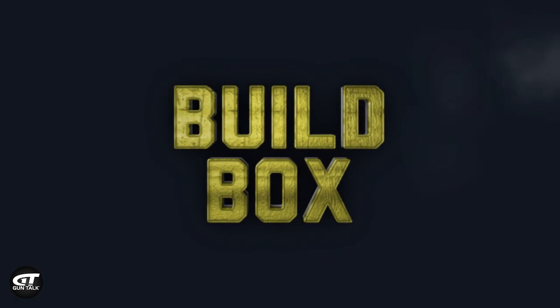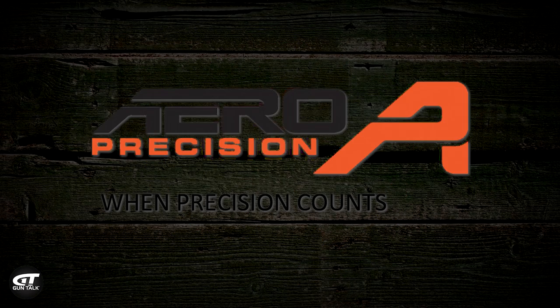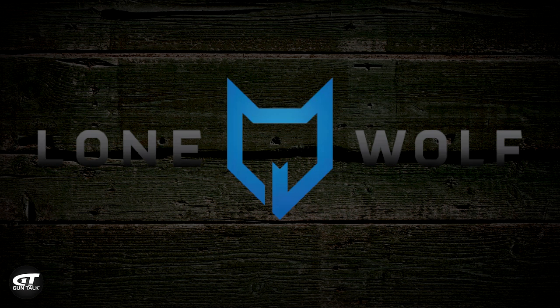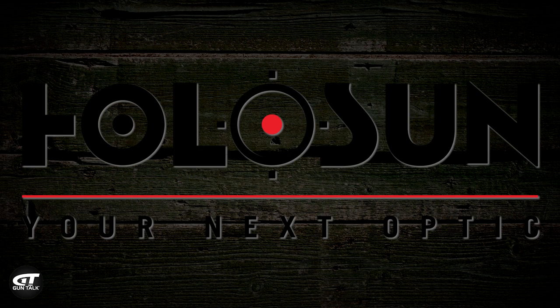Build Box is brought to you by Timney Triggers, Arrow Precision, Lone Wolf Arms, Ballistic Advantage, and Hollow Sun.